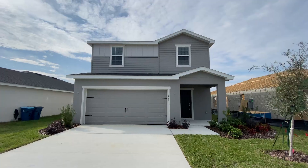Without further ado, let's get started so you can see what it's like living here in the Central Florida area in a beautiful home like this.